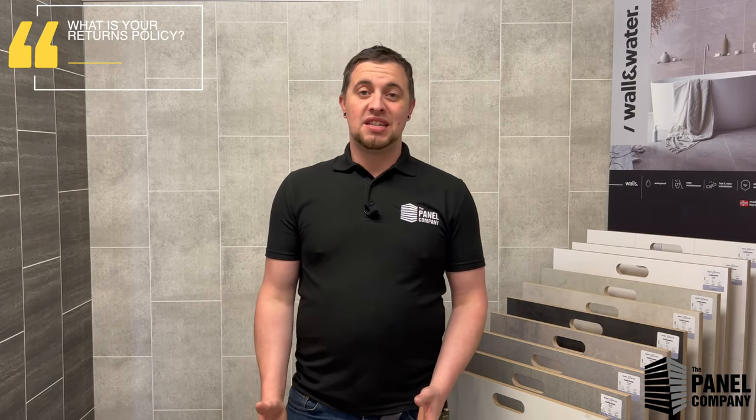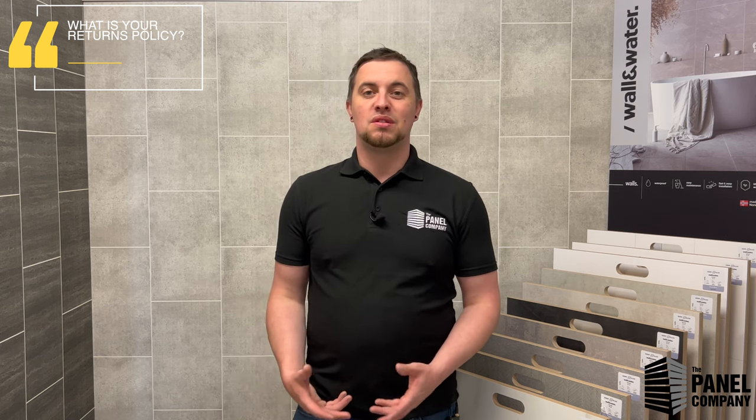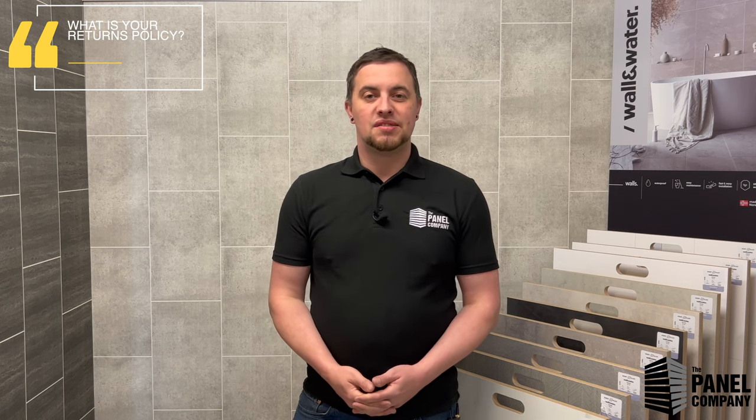The returns policy is pretty much the same as you'd find anywhere else — you have up to 30 days to return items if you change your mind. We can arrange to collect the items since not everyone has a van or truck to return a large order. Collection can be arranged with one of our drivers or the courier service. There is normally a small charge of about 15–20% of the total order to recoup costs. Full details of the returns policy are on the website — scroll to the bottom of the page and find it under Deliveries and Returns.